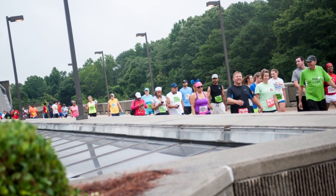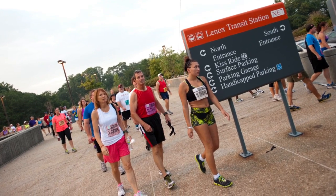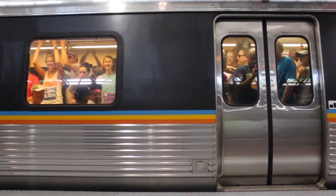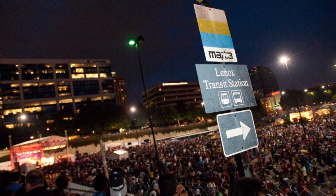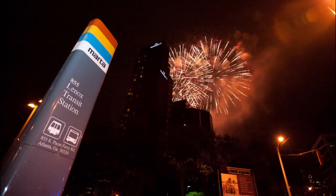On July the 4th, Lenox is the focal point for the world's largest 10k race, the Peachtree Road Race. Thousands of runners and spectators crowd onto MARTA trains before the race. Then at night, Lenox sees more riders arrive for the Lenox Mall fireworks just across the street.